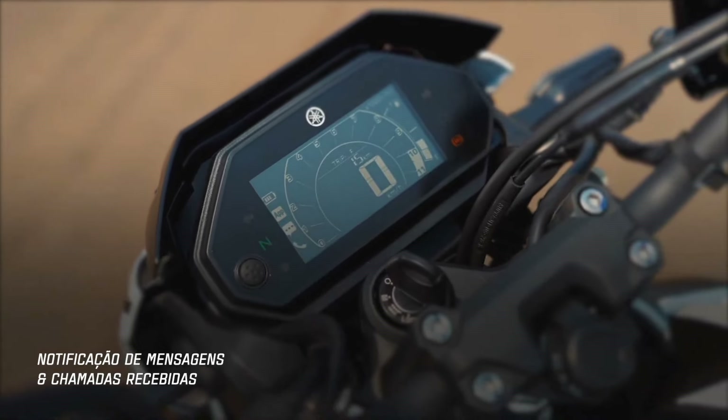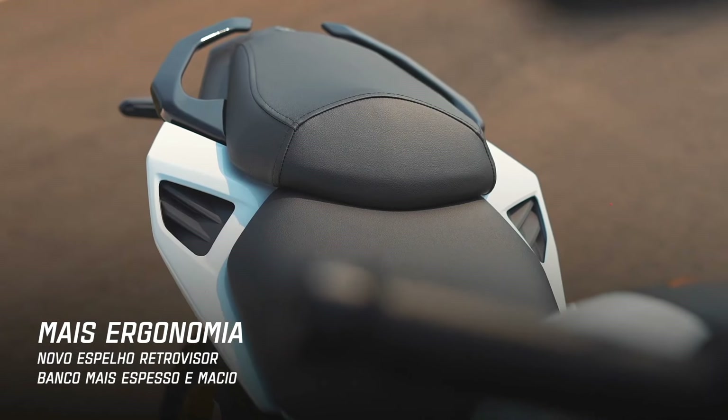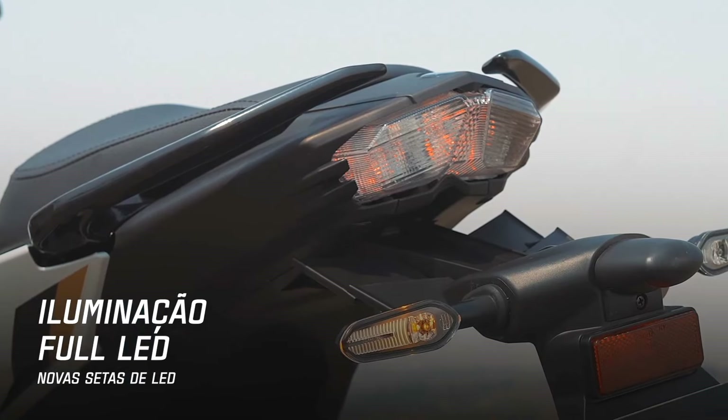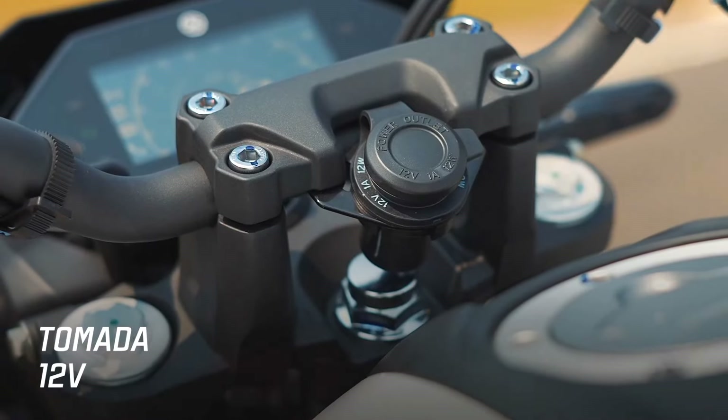A standout feature of the Phaser FZ25 is its advanced connectivity capabilities, which allow riders to link their smartphones to the bike via Bluetooth. This feature enables turn-by-turn navigation, call alerts, and ride statistics, providing enhanced convenience and safety while riding.